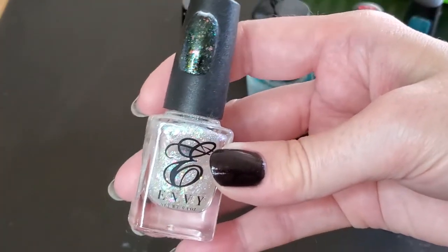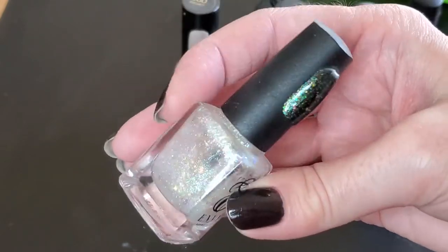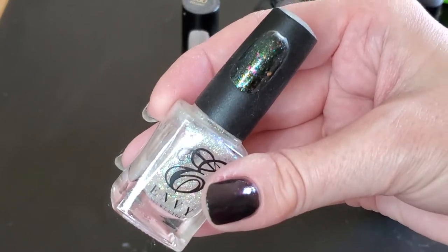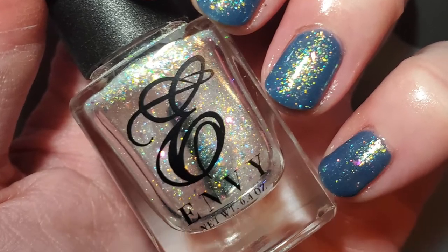You'll also see Envy Lacquer's Unicorn Blood, which I topped over Petrichor from Pretty Serious Polish. You can see it over that blue gives a nice opalescent effect.